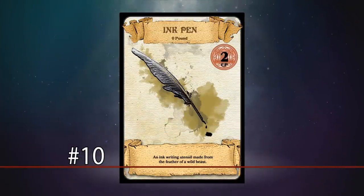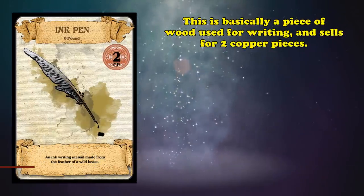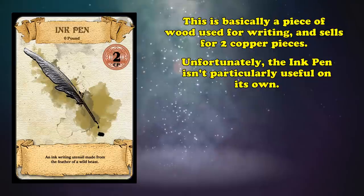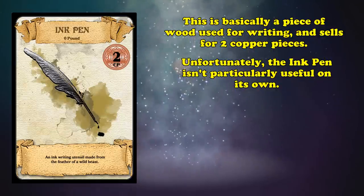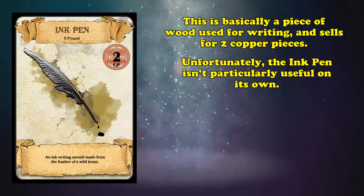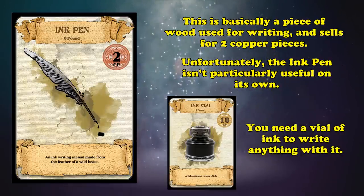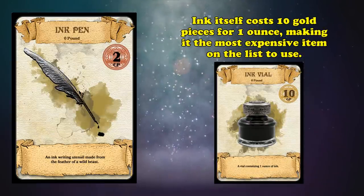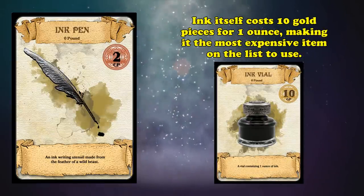Starting us off at number 10, we have the Ink Pen. This is basically just a specially carved stick and sells for two copper pieces. The issue with this item is that alone, it does nothing special for you. This isn't a modern ballpoint pen, but rather it's more like a fountain pen made of wood, where you have to dip it into a vial of ink before you can use it to draw or write something down. And one ounce of ink costs 10 gold pieces, so to use this item, it's much more expensive than any other spot on this list.